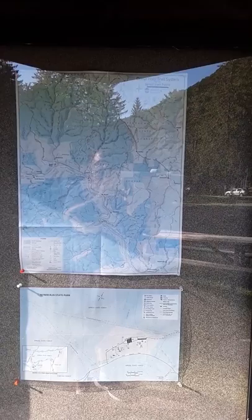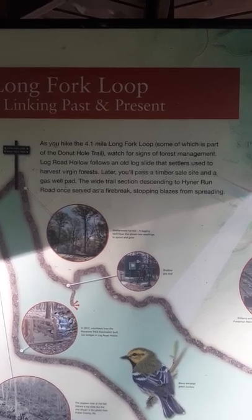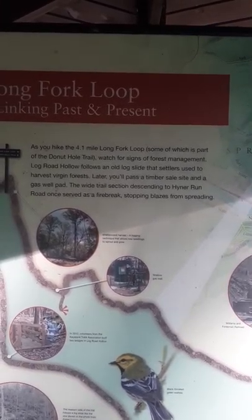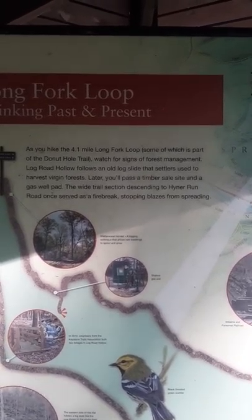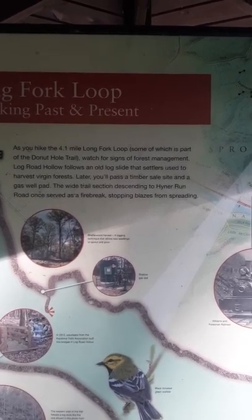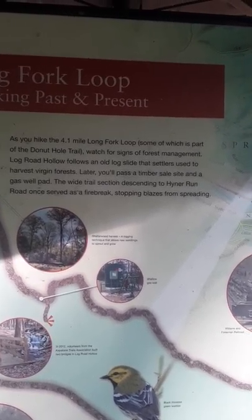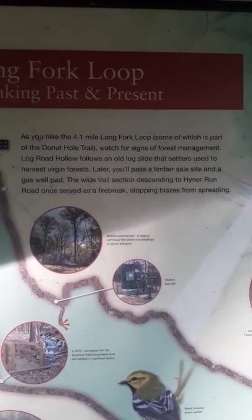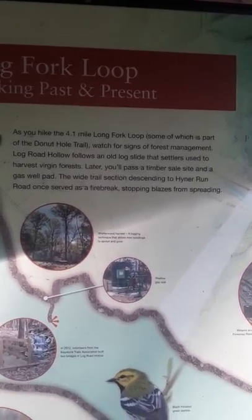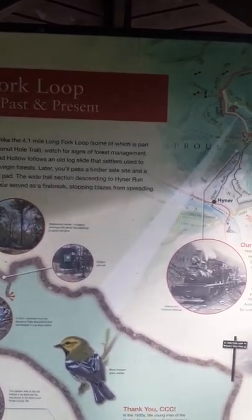Park map. Long Fork Loop — linking past and present. Hike the four-mile Log Fork Loop, some of which is part of the Donut Hole Trail. Watch for signs of forest management. The log road follows an old log slide that settlers used to harvest virgin forest. Later you'll pass a timber sale site and a gas well pad. The wide trail section descends — setting into Heiner Run, it once served as a fire break stopping blazes from spreading.